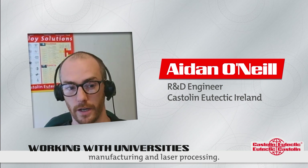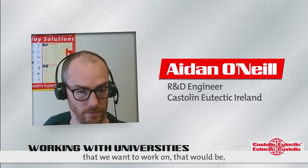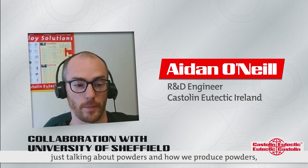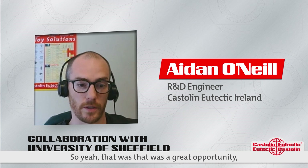At the moment it's mostly informal, but I have good collaboration and good contacts with that particular research center. So if and when we decide on certain projects that we want to work on that would be suitable for engagement with academia, I think we're well set up to do that. This year they asked if I would present what we do at Castellan in terms of our metals production, so I presented at one of their research conferences during the summer.